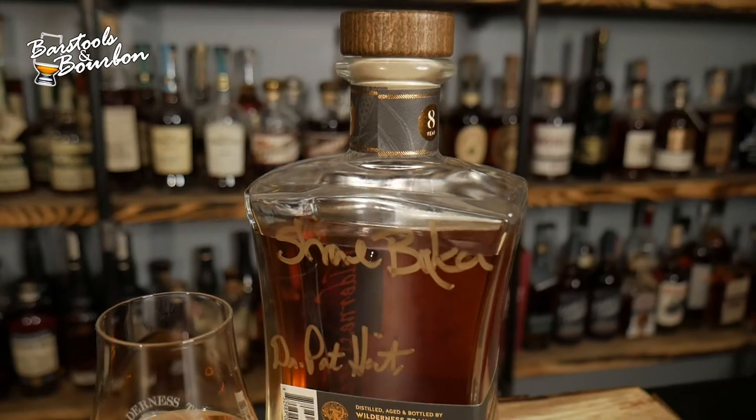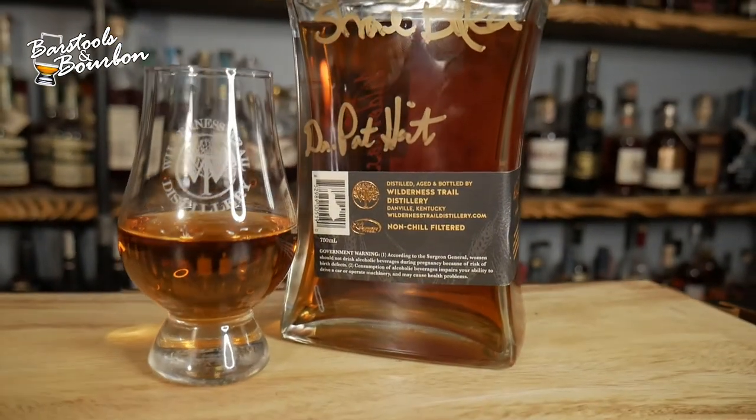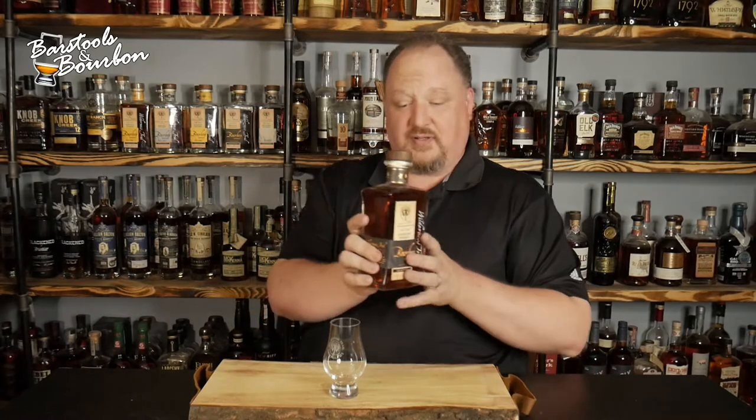I got mine written on — some graffiti artists, Shane Baker and Dr. Pat Heist, scribbled all over my bottle this morning. I have not tasted this. I bought it first thing this morning, but I had to work so I couldn't sit down and give it a crack. Right now, this is going to be our first pour out of it. So, here we go.